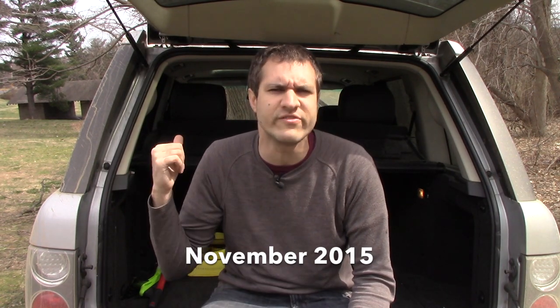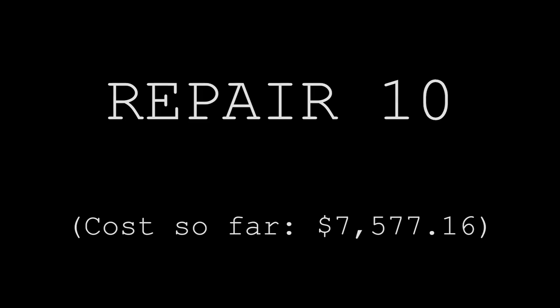Repair number nine: the alarm kept going off because the hood sensor had failed, and there was a check engine light traced to a broken thermostat. CarMax paid $514.85. Repair number ten: the air suspension failed again, plus the front parking sensors failed and the power folding mirrors got out of sync. CarMax paid $1,649.15. Repair number eleven: the horn failed again, and the coolant tank had failed. CarMax paid $495.72.